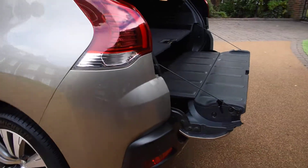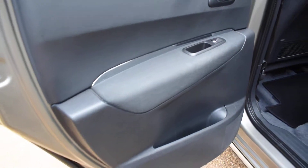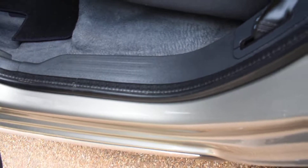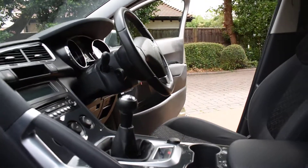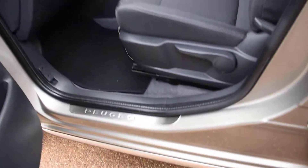It's also got rear parking aid. Here we have the nearside rear wheel — that's all nice — and the nearside rear door card. Then a view of the rear seats from the nearside, and again the inner wheel arch on this side is nice and the seal's all good too. Here we have the nearside front door card — it's all nice — and then a view of the front seats and the dashboard. The seal on this side is all nice as well.